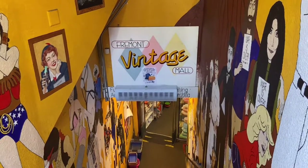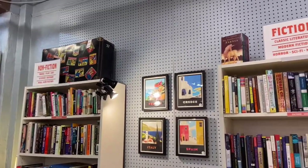And lastly we're checking out the used books at the Fremont Vintage Mall.